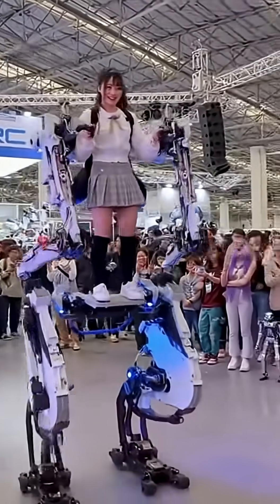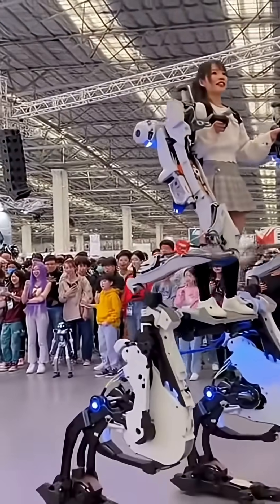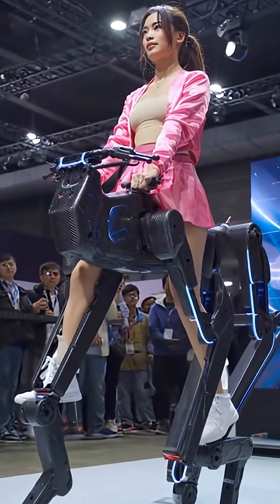She's actually walking it. That's so cool. It moves so smooth for something that big. Can you wave? She just did. Whoa, look at that thing. It's moving with her. It's like she's walking on stilts, but smoother.